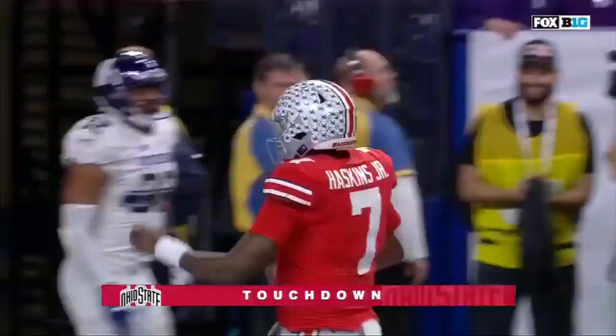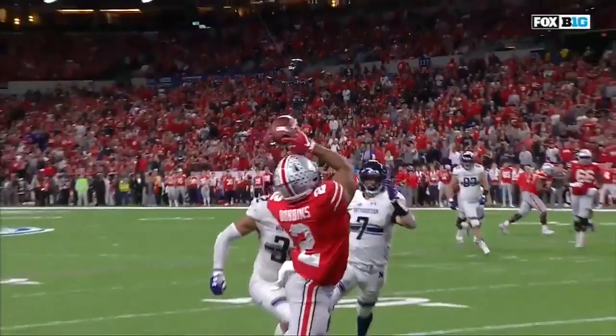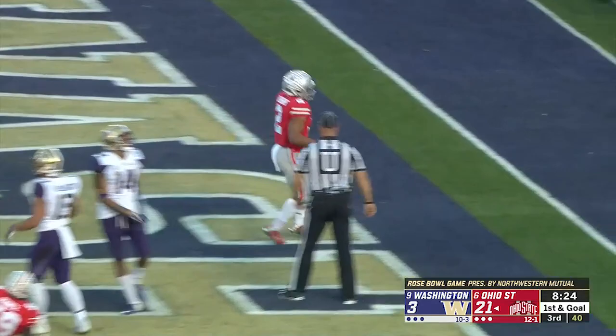Wow! This kid is masterful. Check this out. On the run, just drops it right over the defender, and Dobbins the running back shows off the hands for the touchdown. Not the best in coverage, got behind him, safety's not there. 34-yard gain, and now Dobbins just walks in, and Ohio State stretches the lead!